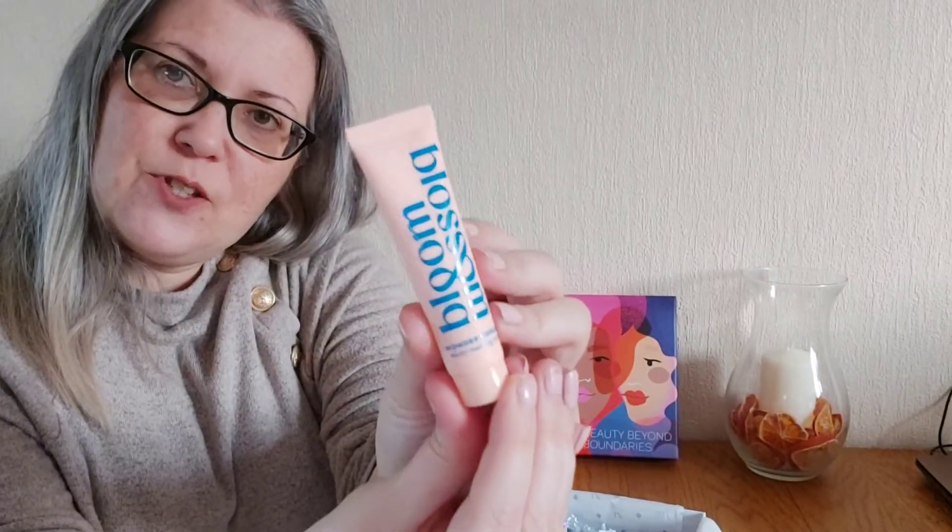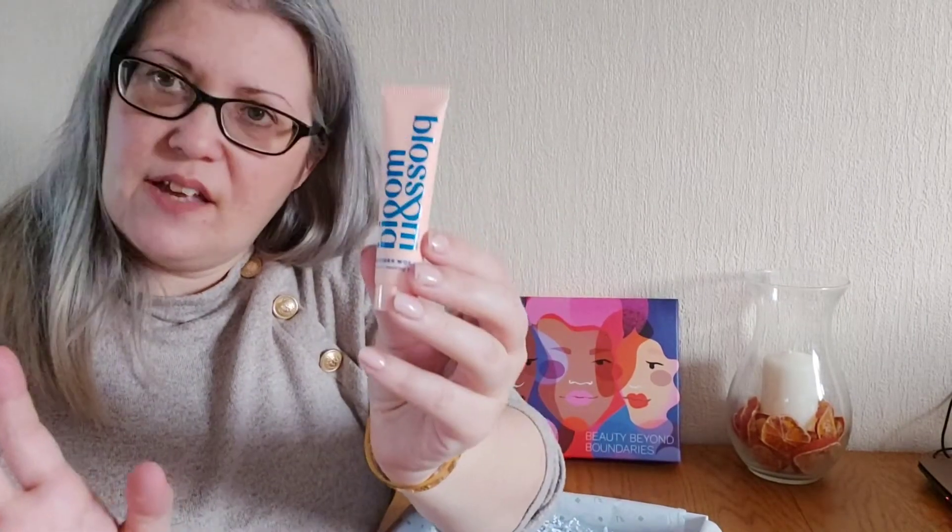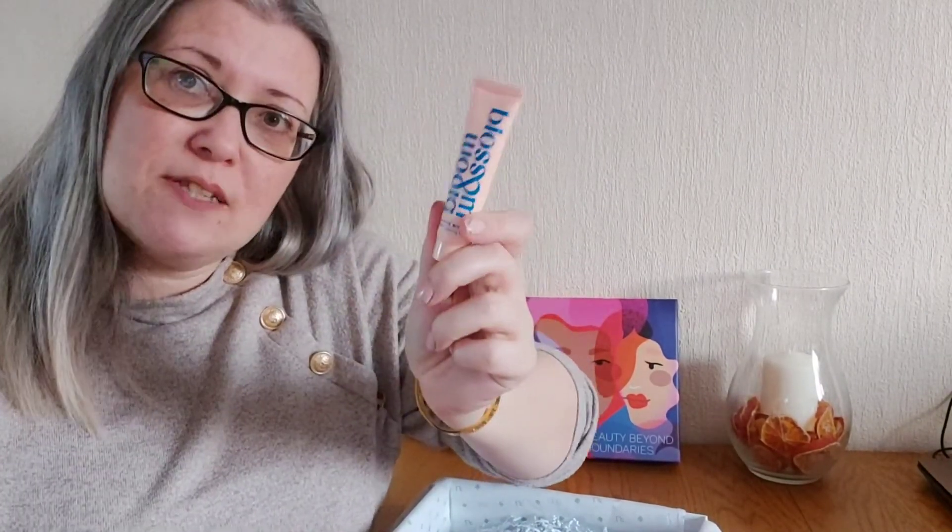Here we have from Blossom and Bloom a multi-tasking balm. You can use this for any area that needs some extra attention — elbows, arms, hands, perhaps your nose and face if you've got a little bit of dry skin from the cold weather. Love balms like this, so many uses for them. You could use it as a lip balm, you can smooth down your eyebrows with it — tons and tons of ways to use this.